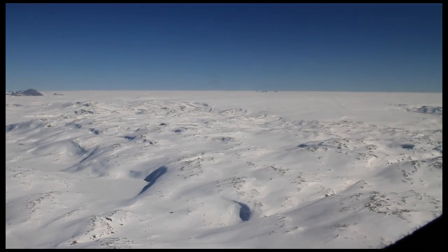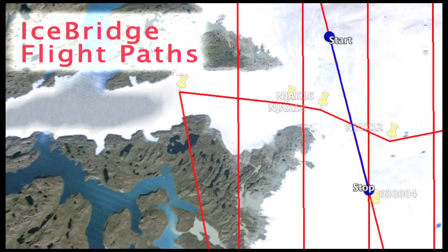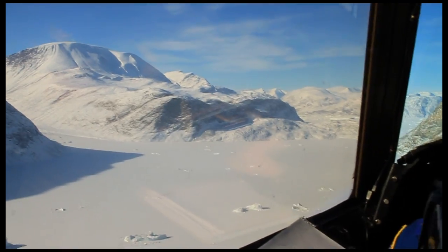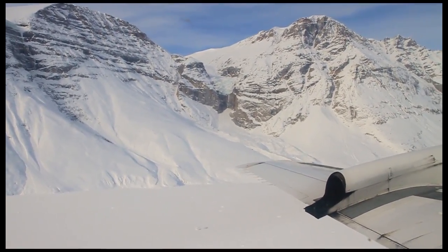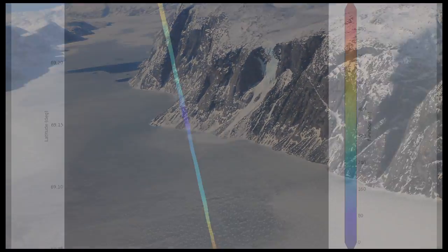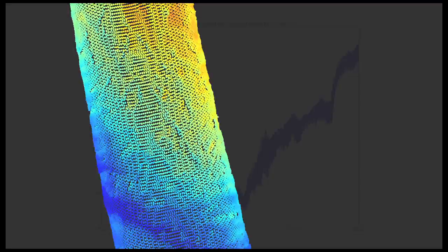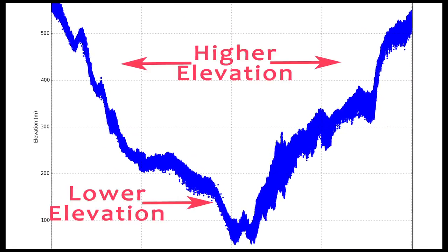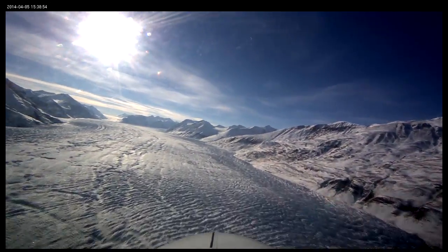IceBridge uses laser altimetry to help determine if ice quantities are growing or shrinking. But change over time requires accurate measurements over time. That's why it's essential for the airborne topographical mapper team to work consistently and as accurately as possible. By comparing measurements year to year, scientists can monitor change — and only then can other instrument teams collaborate to understand why ice may be building up or melting away.